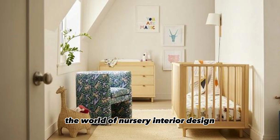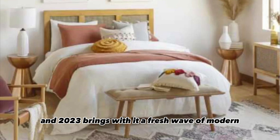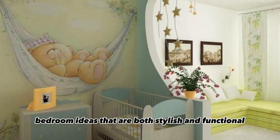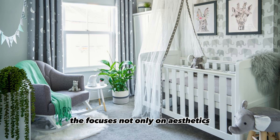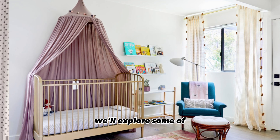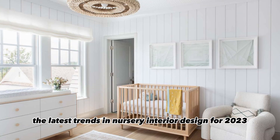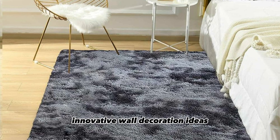The world of nursery interior design is continually evolving, and 2023 brings with it a fresh wave of modern bedroom ideas that are both stylish and functional. When designing the nursery, the focus is not only on aesthetics, but also on creating a nurturing environment for your little one. In this article, we'll explore some of the latest trends in nursery interior design for 2023, with a special emphasis on innovative wall decoration ideas.